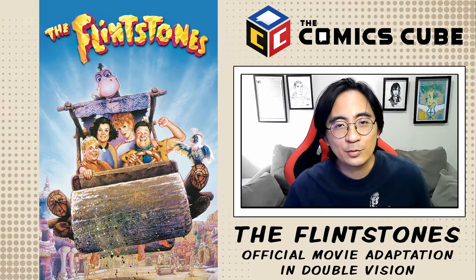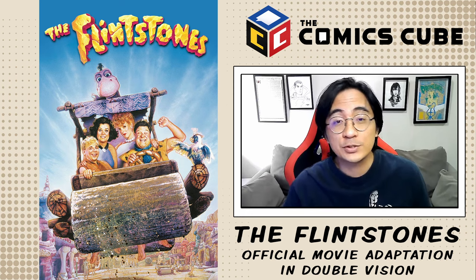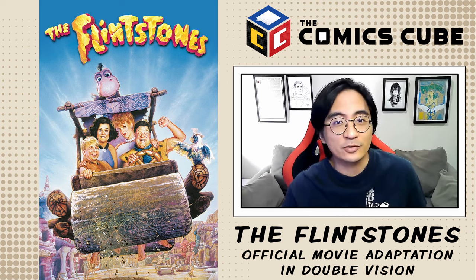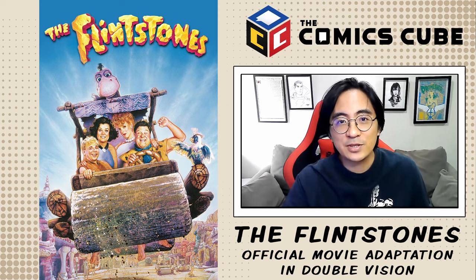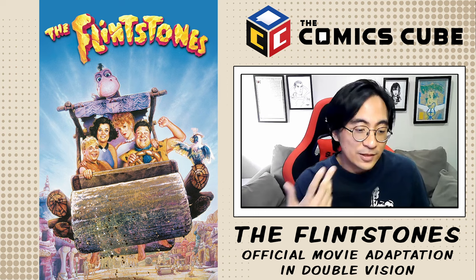May 27, 2024 is the 30th anniversary of the 1994 Flintstones movie, which was directed by Steven Spielberg and starred John Goodman as Fred Flintstone, Elizabeth Perkins as Wilma Flintstone, Rosie O'Donnell and Rick Moranis as Betty and Barney Rubble, and even had Elizabeth Taylor, Kyle MacLachlan, and Halle Berry.